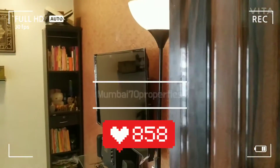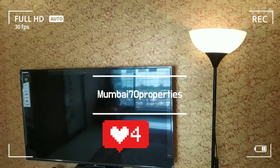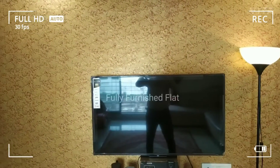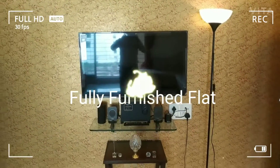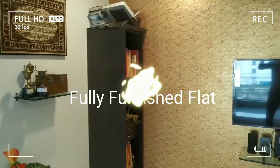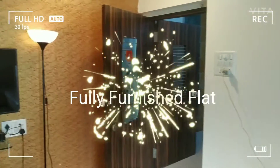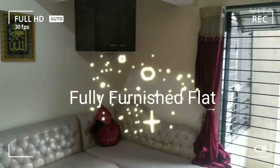Hello friends, a new flat is our house and we have to outrate and sell it, and this is a full furnished flat with TV, sound, table, wall drop, lamps, sofa set with all the furnitures with AC.